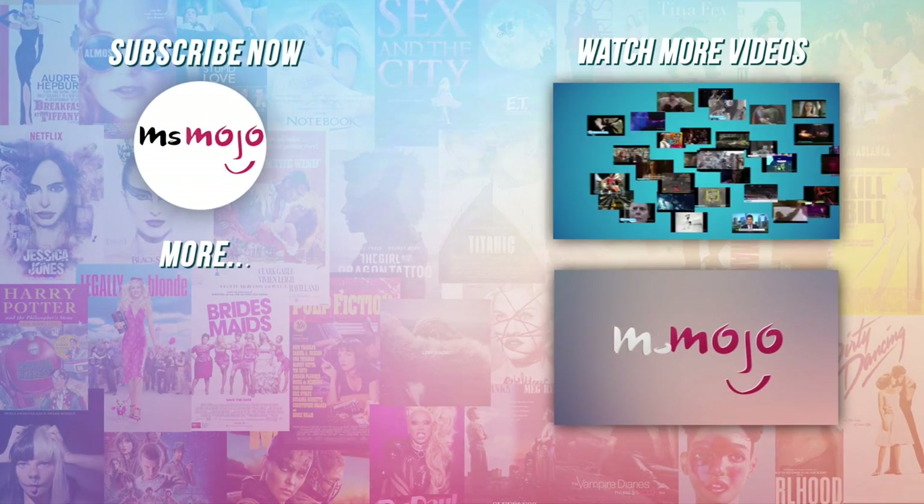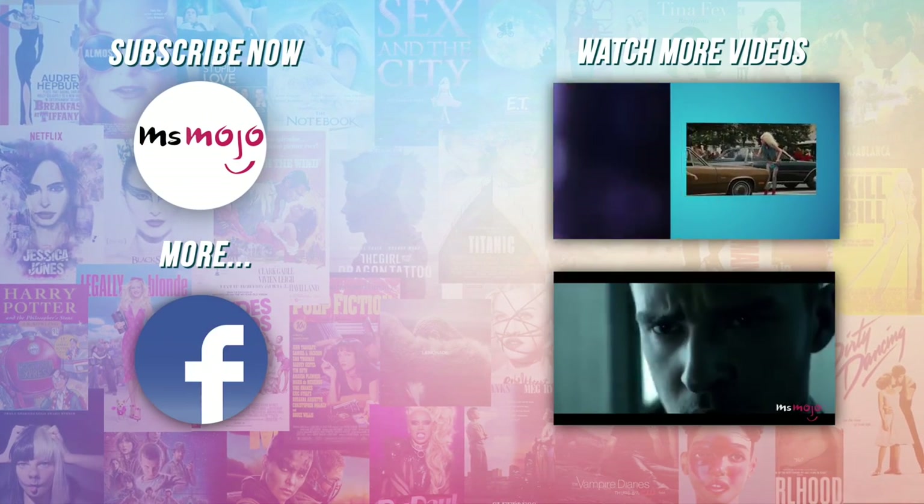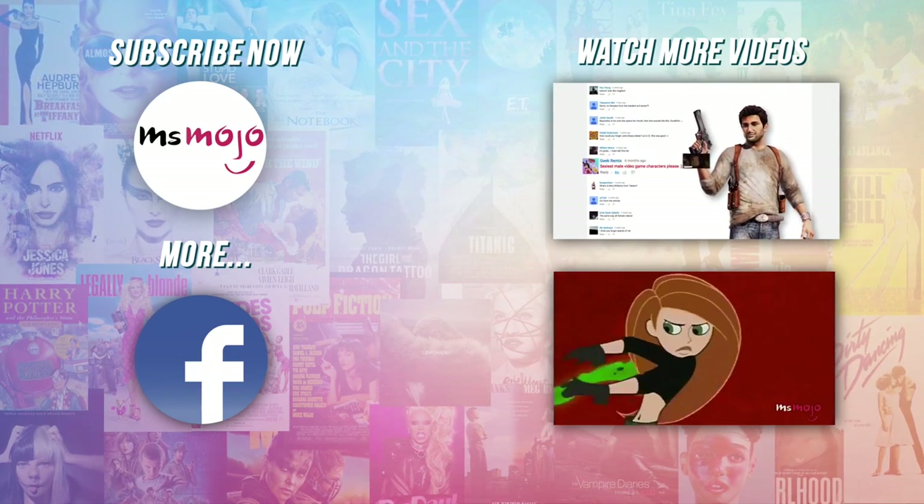Do you agree with our picks? Check out these other great clips from Ms. Mojo, and subscribe for new videos every day. We'll see you next time.